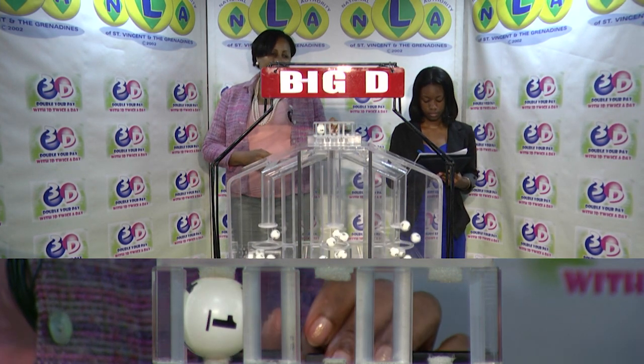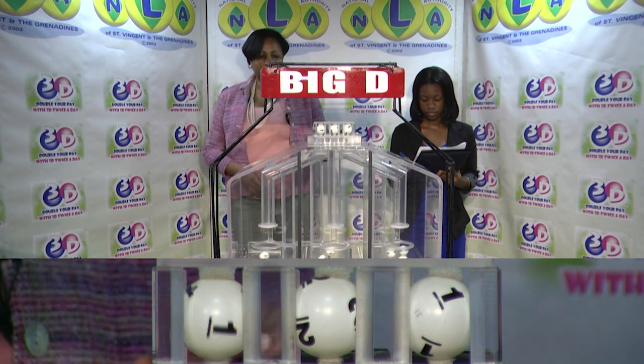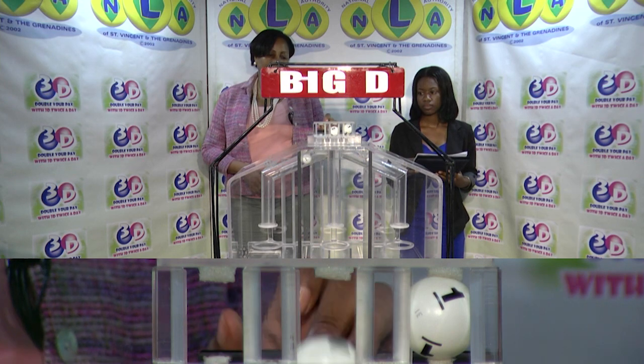The Big D winning number is 1, 2, 1, 1, 2, 1.